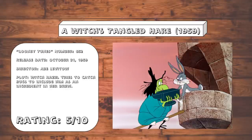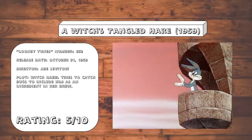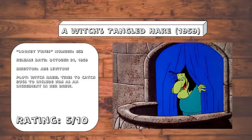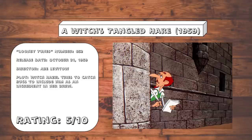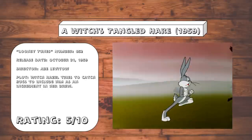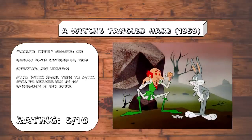A Witch's Tangled Hair. While it's usually fun to watch Witch Hazel and Bugs bounce off of each other, I can't really say this one's plot is all that engaging, and the pacing is kind of off-kilter, and all the Shakespeare references feel pretty forced. A kind of watchable Bugs outing, but not one you're going to want to return to either.